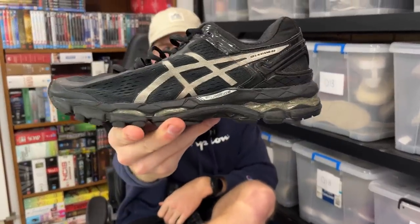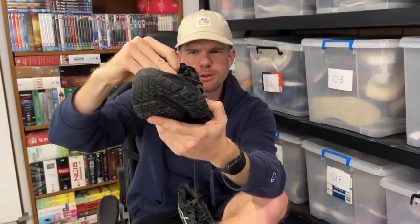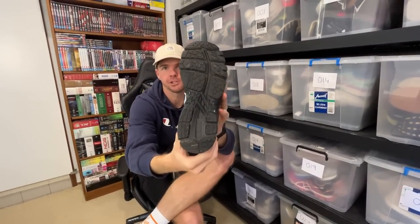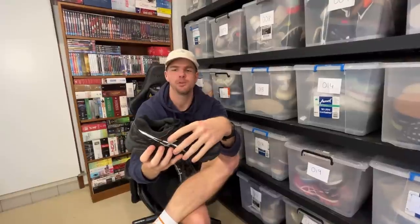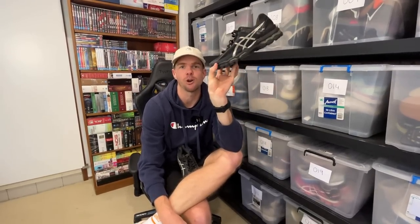The number one sale of the weekend: the Asics Gel Kayano 22s — a very good pair of running shoes. I love the fact that these are plain black. Look at the soles — that's why this is the number one sale. We got an $80 sale price on these. Interestingly, three years ago the first thing I found money and profit in was running shoes and specifically the Asics Gel Kayanos. And here we are three years later and it's my number one selling item over the weekend.